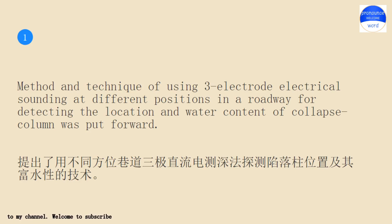Method and technique of using three electrode electrical sounding at different positions in a roadway for detecting the location and water content of collapse column was put forward.